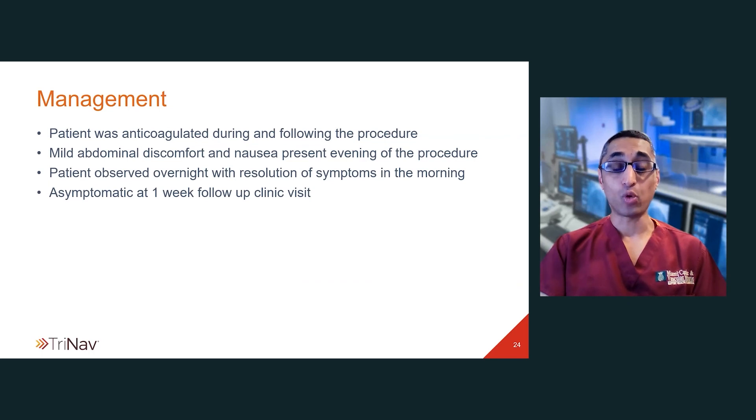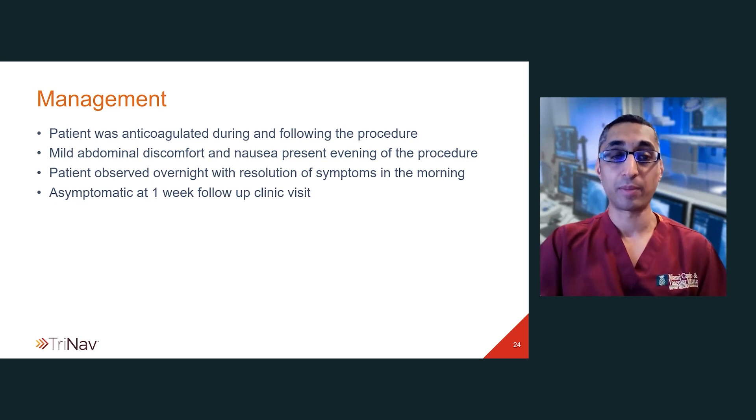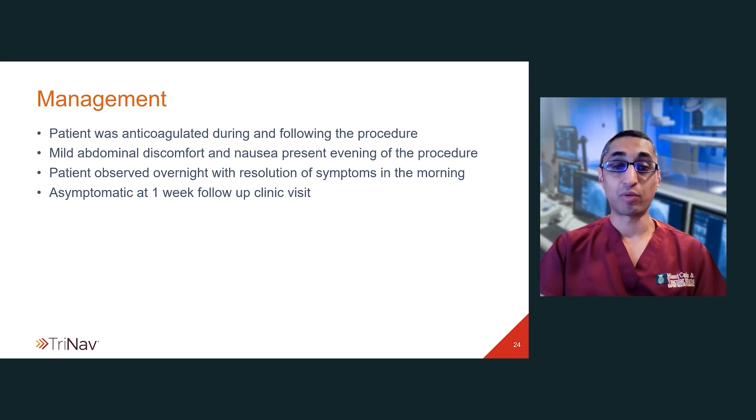The patient was anticoagulated both during and after the procedure. She did have some mild abdominal discomfort and nausea the evening of the procedure. We were concerned about bowel ischemia and kept her overnight on a heparin drip. She had resolution of her symptoms the following morning and at one-week follow-up the patient's symptoms were completely resolved and she was asymptomatic.